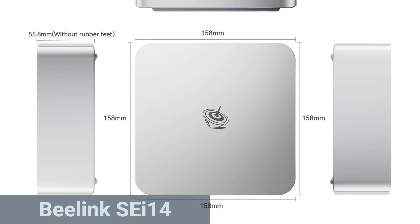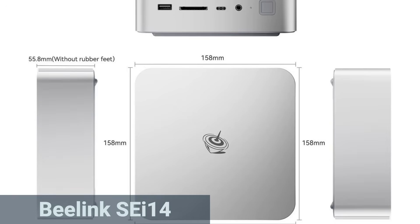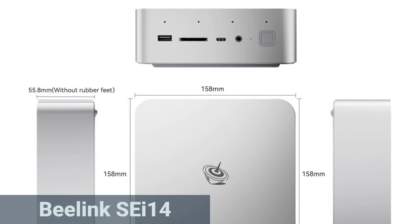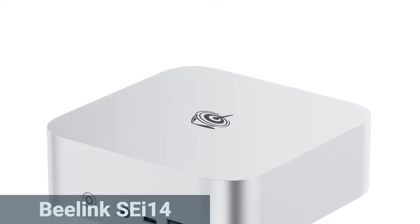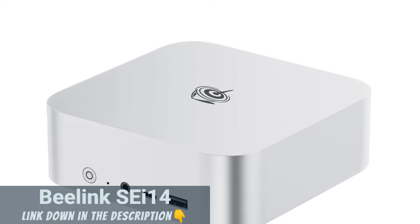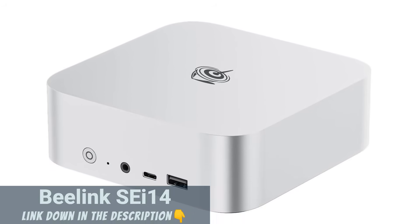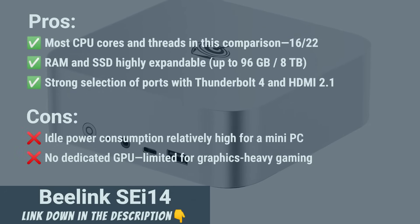Weighing around 1.65 pounds and measuring 5.3 by 5.3 by 1.8 inches, the mini PC fits just about anywhere, on a desk or in a bag. The SE14 offers the highest parallel performance, excellent expandability, and modern ports like Thunderbolt 4. It's ideal for demanding multitasking, development environments, or content creation. Despite a slightly higher idle power draw, it's the most well-rounded and future-proof mini PC in this comparison, and the clear best value for money pick.